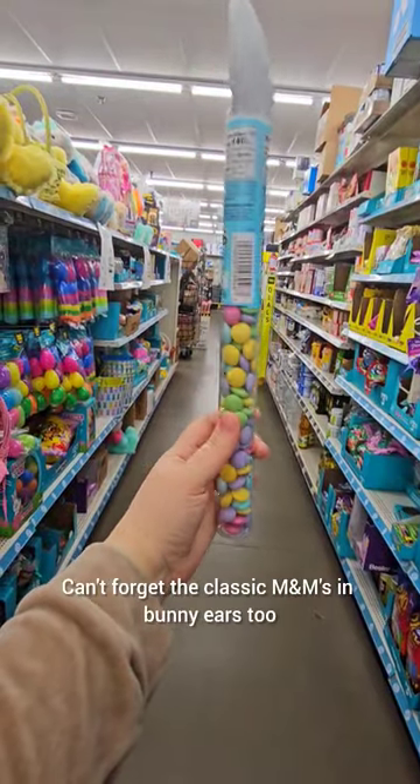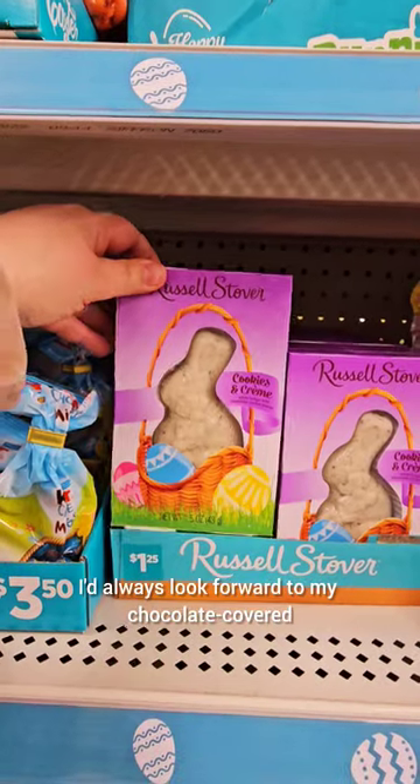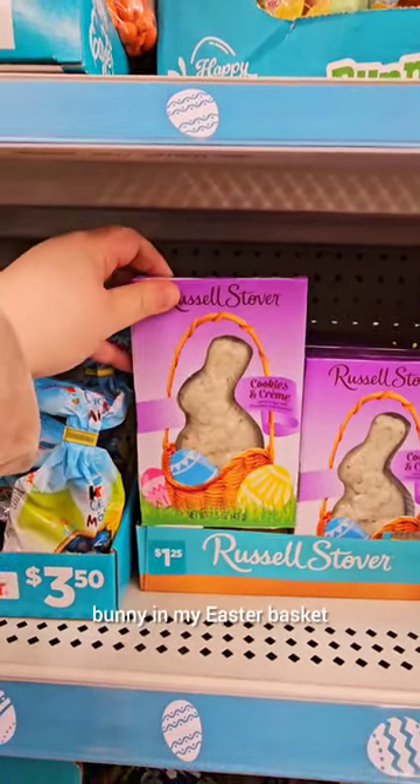Can't forget the classic M&Ms in bunny ears too. When I was little, I'd always look forward to my chocolate covered bunny in my Easter basket.